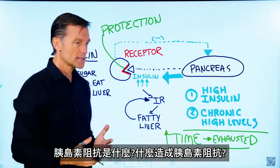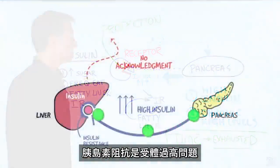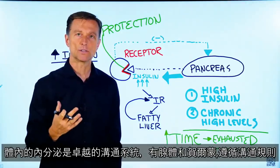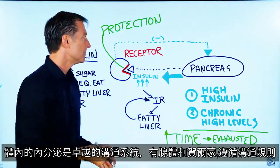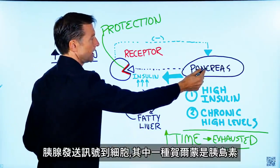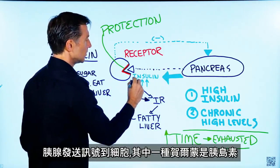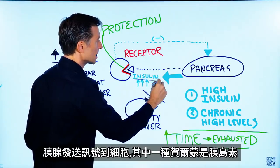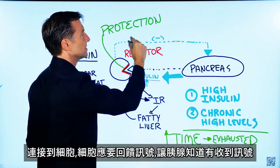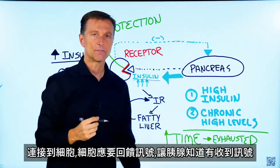What causes insulin resistance? Insulin resistance is a problem more with the receptor. The endocrine system is a superior communication system — we have glands and hormones, and it follows the law of communication. The pancreas sends a signal, communicates to a cell, and the hormone insulin is supposed to connect into the cell. Then there should be a feedback mechanism sending a signal back, letting the pancreas know the information was received.